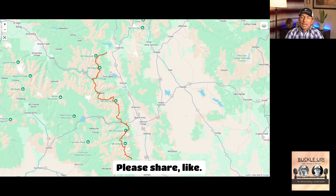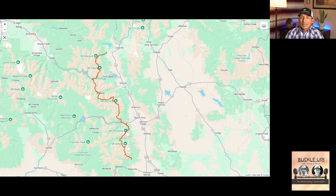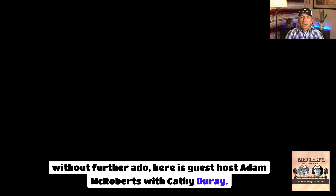Please share, like, and leave a review for us — those things all help in the algorithm. Without further ado, here is guest host Adam McRoberts with Kathy Duray. Enjoy.